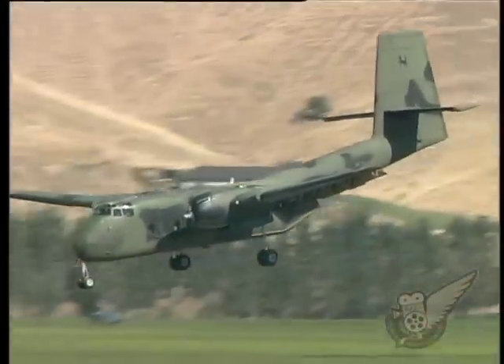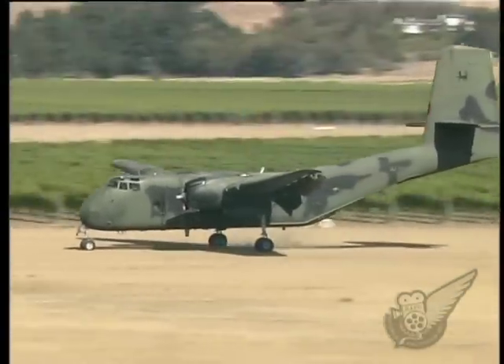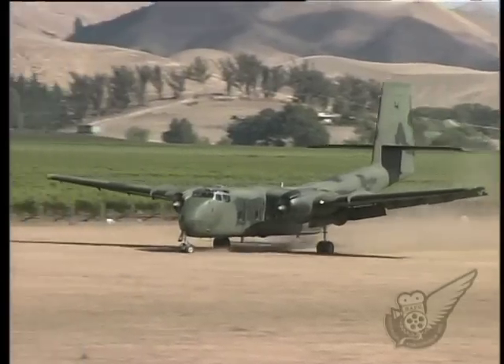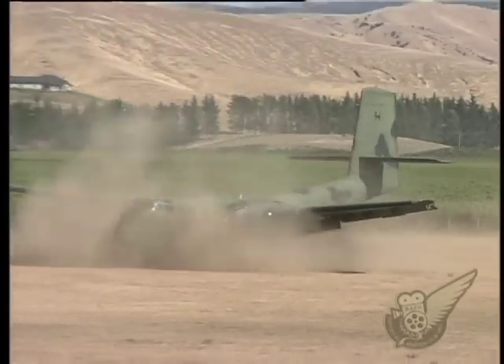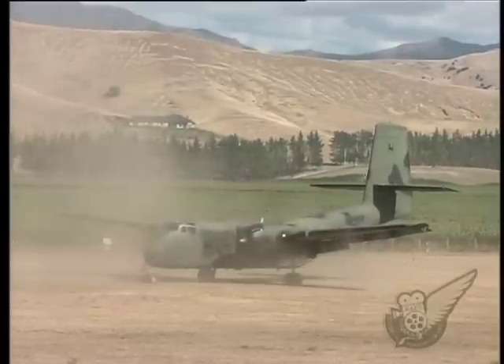By 1961, some of the 159 examples of the type operated by the U.S. Army were flying transport and cargo missions in Vietnam, some five months before there were any significant number of U.S. helicopters in the region.